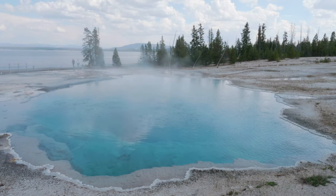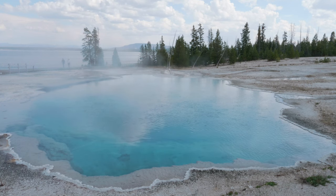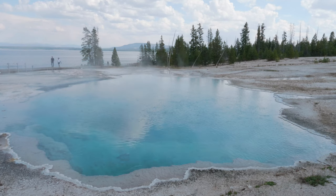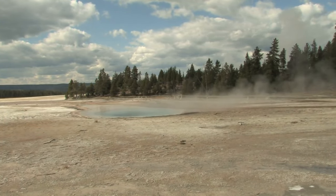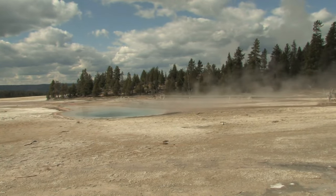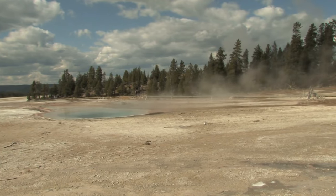The Norris Geyser Basin is one of the most active areas in Yellowstone and is home to some of the park's most impressive geysers. The Steamboat Geyser is located here and is the world's tallest geyser, capable of shooting water up to 300 feet in the air. You can also find hot springs and mud pots throughout the park. The colors in them are created by different types of bacteria that thrive in hot, acidic water.